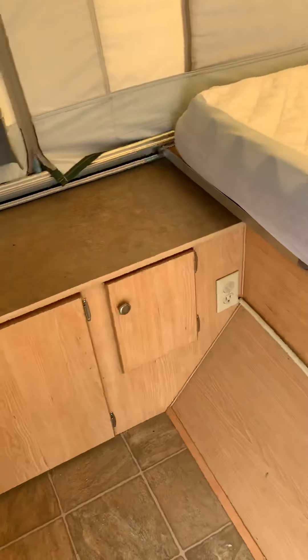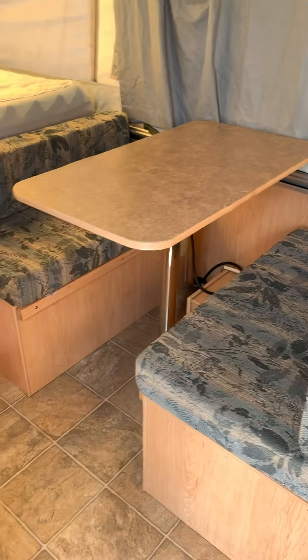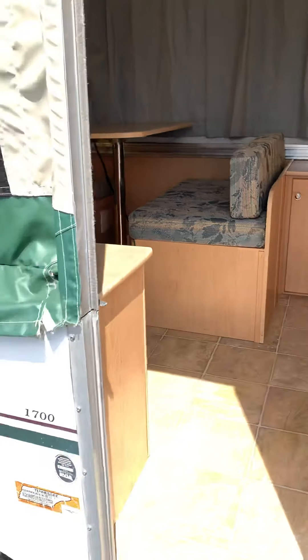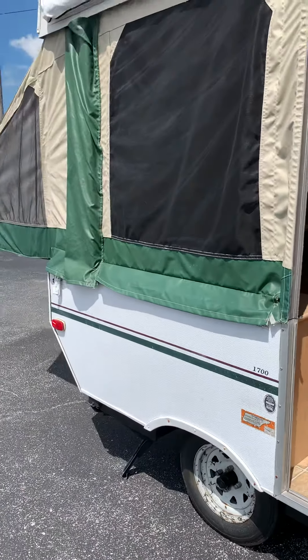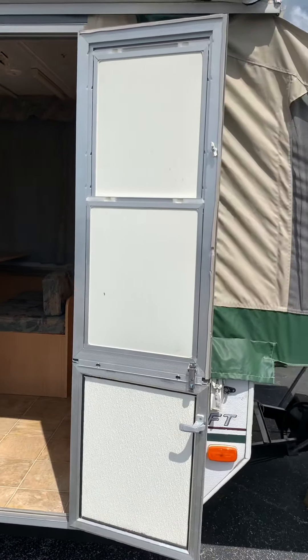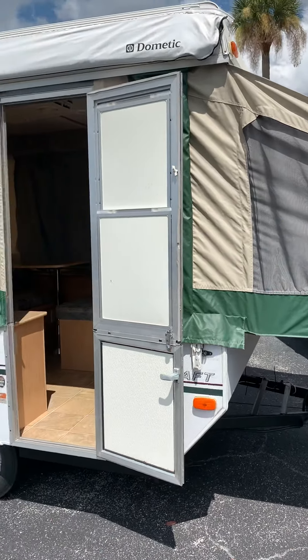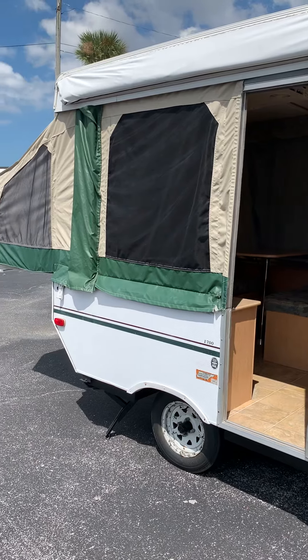We do have some 110 outlets as well. This is a nice way to go camping, get outdoors, and go see some different things. The canvas is in good shape, the air works, and it folds up really nicely. It's 17 feet open and 11 feet closed.